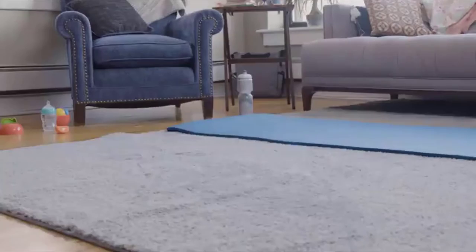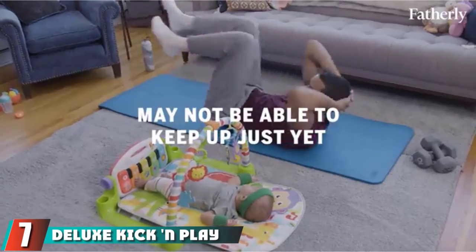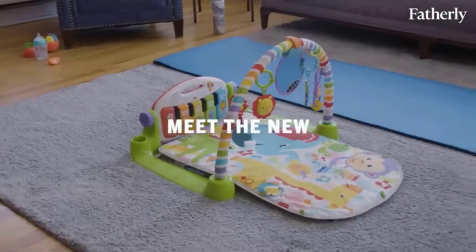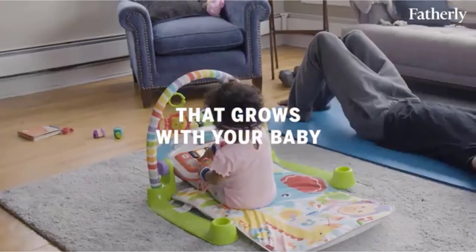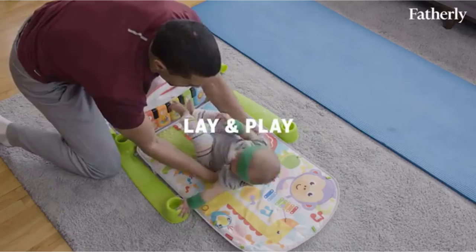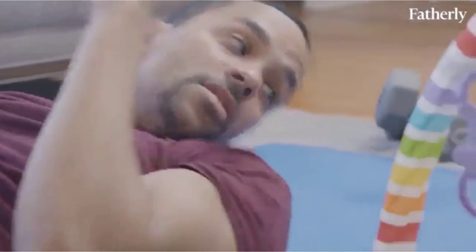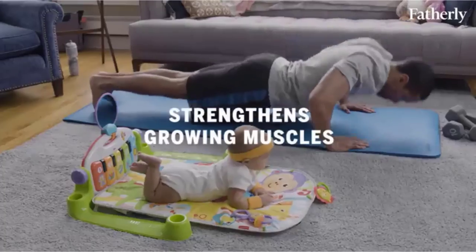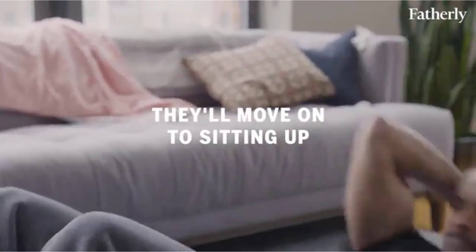Moving on to number seven, the Fisher-Price Deluxe Kick and Play Piano Gym. Babies under six months can be placed lying down on the colorful, fun, machine-washable play mat. On their back, they can enjoy a complete toy arc with hanging toys that can be repositioned, including a rattle and a teether. The mirror should also keep your baby entertained for a while. As your child grows, they can sit on the mat and reach more activities independently. This set helps kids develop their senses through sounds, songs, and a piano. When your child starts walking, the piano can be detached and carried around. The toy set is easy to assemble and disassemble for transportation.